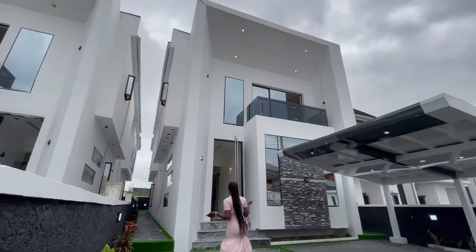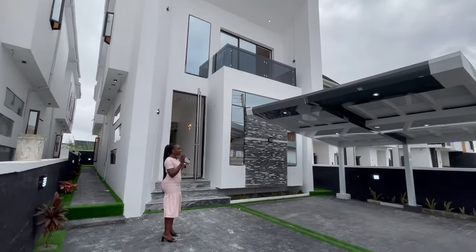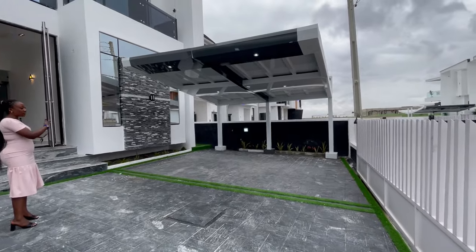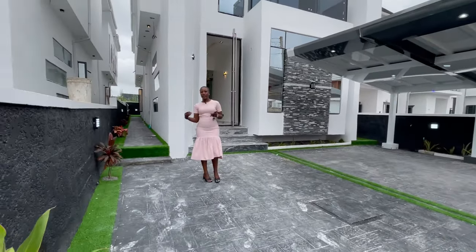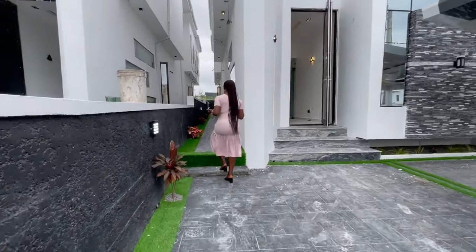The house is a beautiful white house mixed with brick stone on the outside design. It will have carpet green grass beautification and natural flowers also. So let me just take you around before we go in.